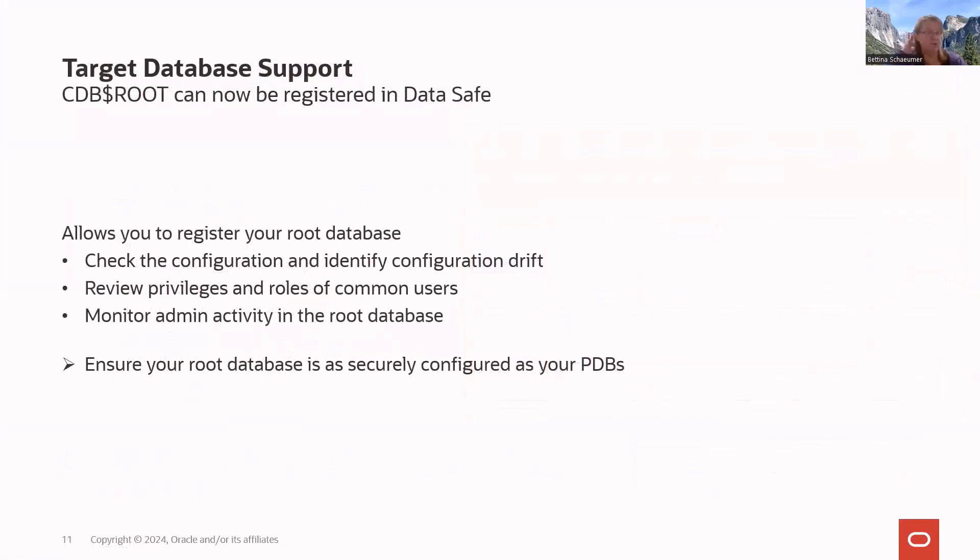Another major enhancement just rolled out: you can now register your CDB root database in DataSafe. Previously, only PDBs were supported. Customer requests drove this addition — you provide the service name of the container database and the rest of the registration process is the same. This allows you to check the configuration of your root database, detect configuration drift, review privileges and roles of all common users in the CDB root, and monitor admin activity in the root database.